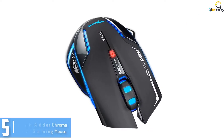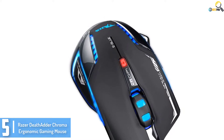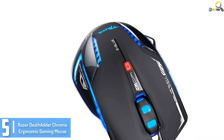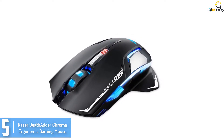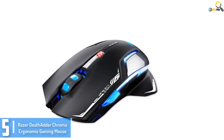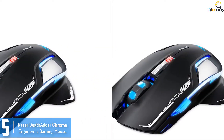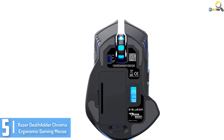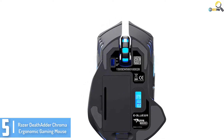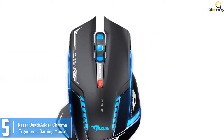Starting at number 5, the Razer DeathAdder Chroma Ergonomic Gaming Mouse. Convenience and connectivity are two key factors you need to consider while searching for a gaming mouse. The Razer DeathAdder Chroma is a top-notch gaming mouse that is very handy and compatible with all Windows systems without additional software. It is designed to fit beneath your hand for clean control, and with its sensor it can continuously track the z-axis to as low as 1mm.